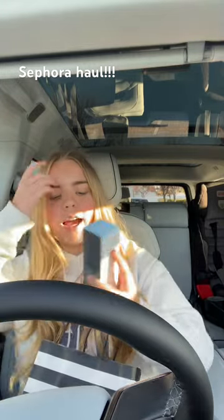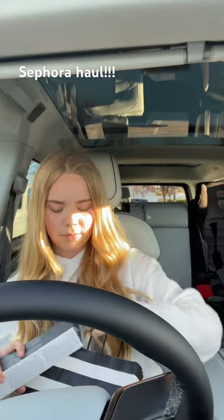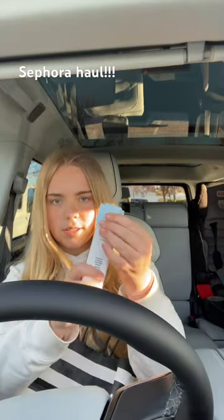First I got the Dehydra Intensive Hydration Serum from Drunk Elephant. It's the little turn top.